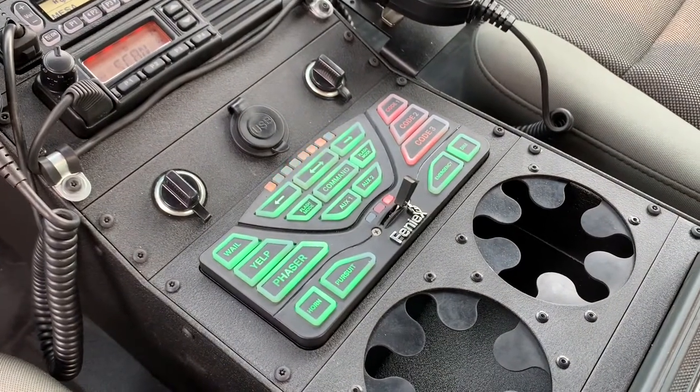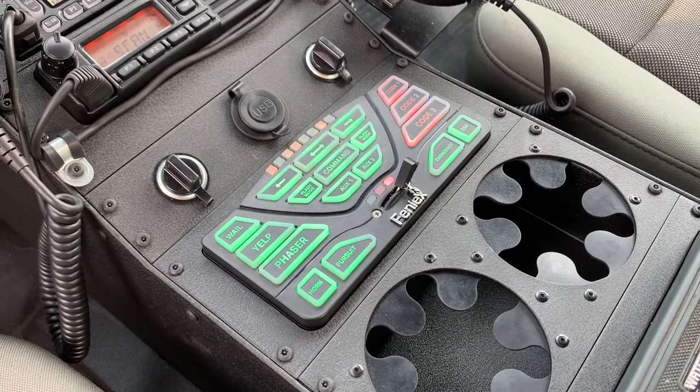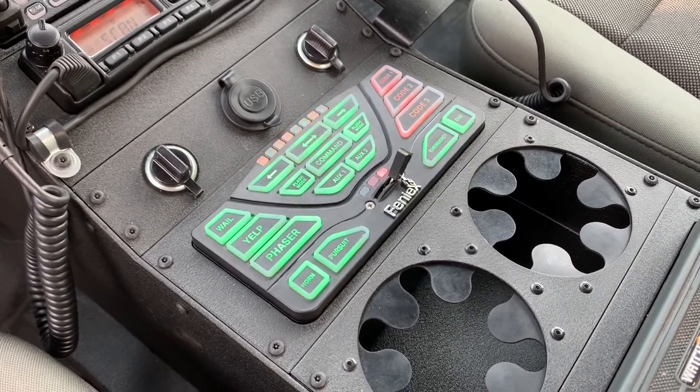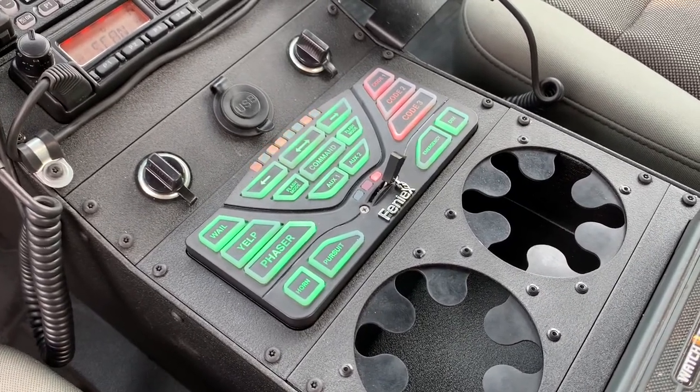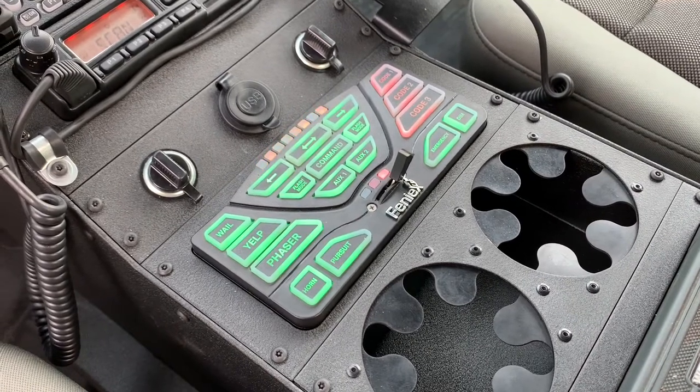Looking down to the siren and lights controller, we have the Phoenix 4200 Data Link — excuse the radio traffic there. This works hand-in-hand with the Phoenix Typhoon 100-watt siren, so with just a touch of a button you have a siren.